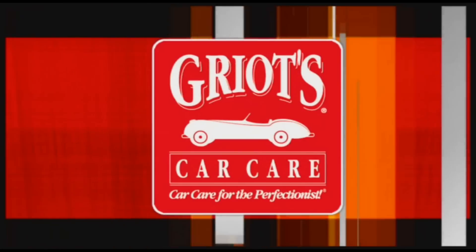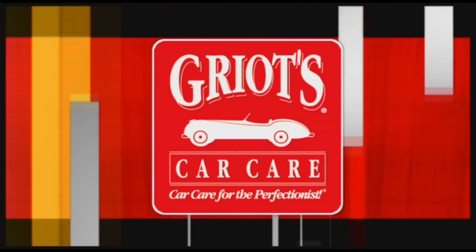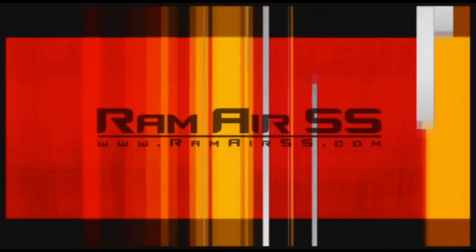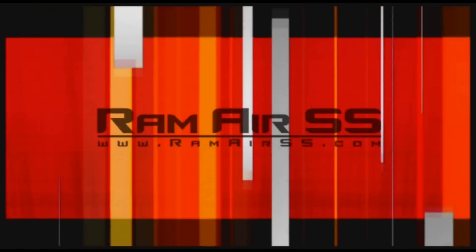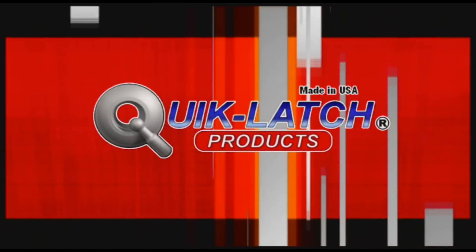This edition of Griot's Garage Treasures is brought to you by Griot's Garage, car care for the perfectionist; by Ram Air SS Performance Specialties; and by Quick Latch, made in the USA.